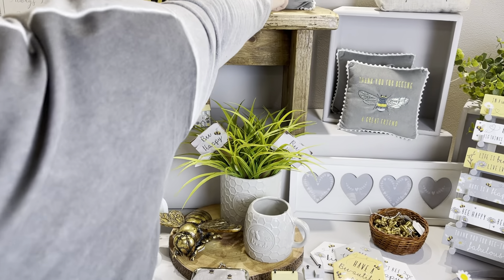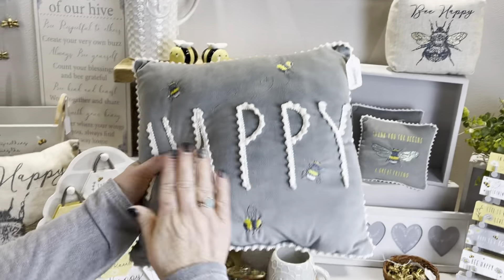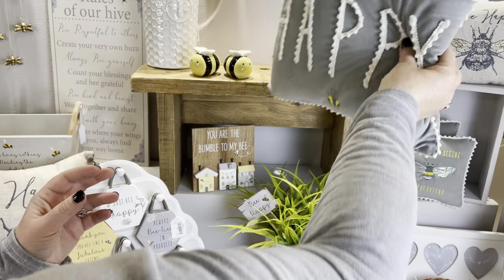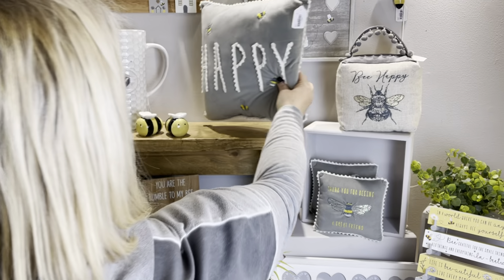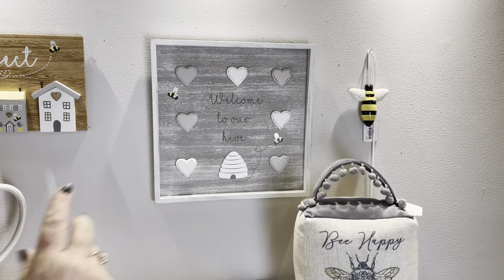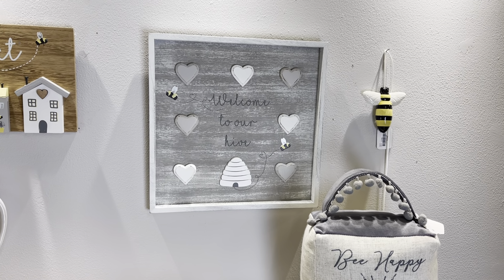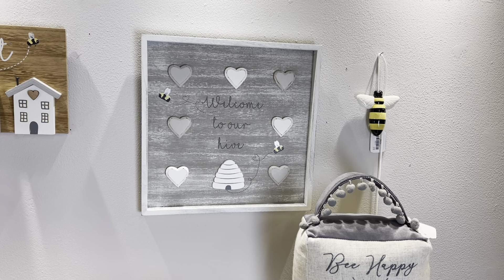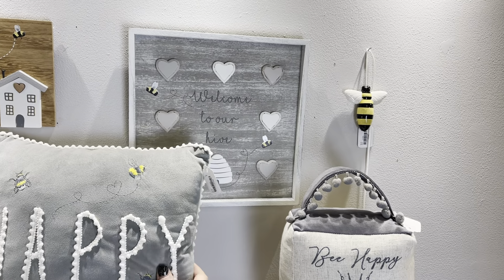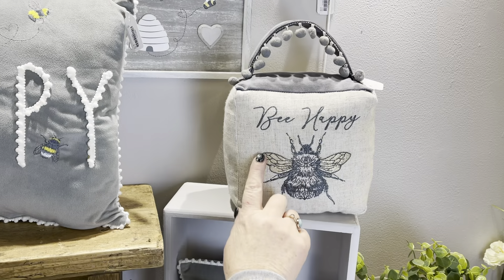Then we've got the 'Bee Happy' cushion — again you've got the lovely appliqué on here, this is beautiful. Lots of people have grey in their homes, and you've got the little bees and a little bobble on the wording. Then there's the 'Welcome to Our Hive' plaque — we've had similar to this before but this one's proving really popular. It's got a nice rustic finish to the edges and 3D hearts that say 'Welcome to Our Hive,' so it's a nice piece to put in your hallway as people enter the house.